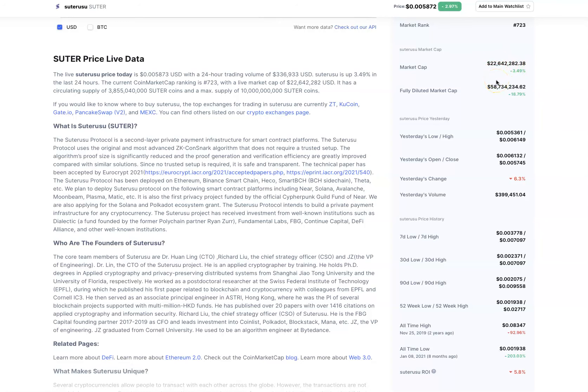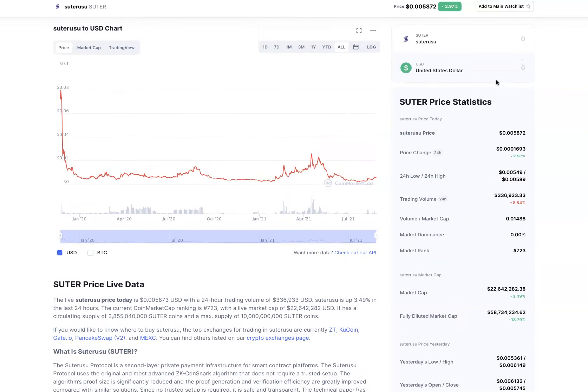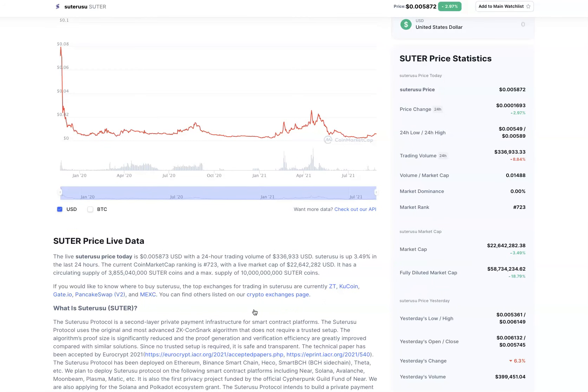You have 22 million in market cap. Once this coin gets some more volume, a little more push — maybe more adoptions and news — it's starting to make its way up. Right now you can get this on KuCoin via USDT pair, Gate.io, and PancakeSwap.